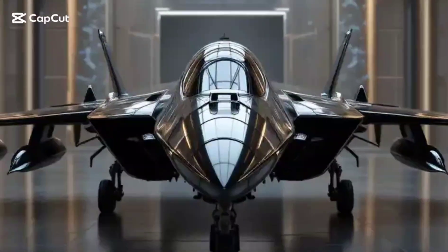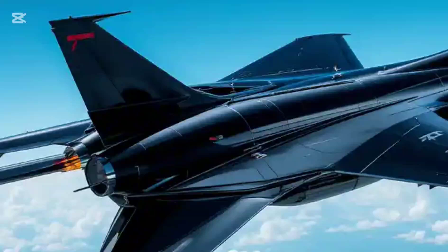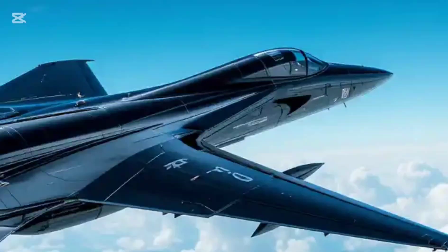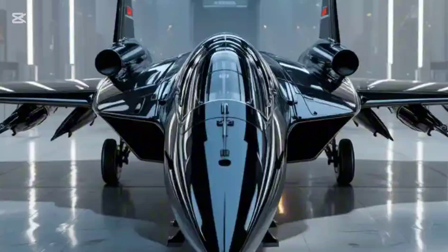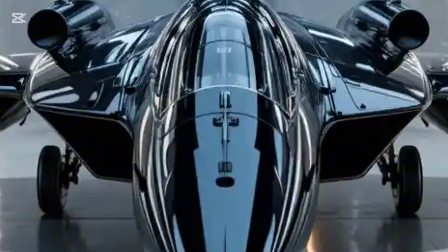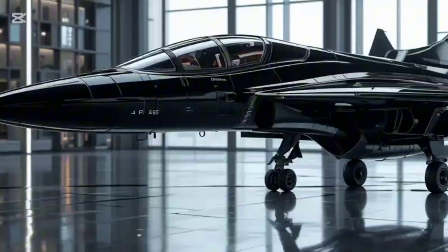Imagine a fighter jet built not just for the skies, but for space. Meet the MiG-105, the Soviet Union's bold hypersonic space interceptor. Today on Wheels and Wings, we're diving deep into an ultra-detailed 3D render of one of the most ambitious aerospace projects ever conceived.